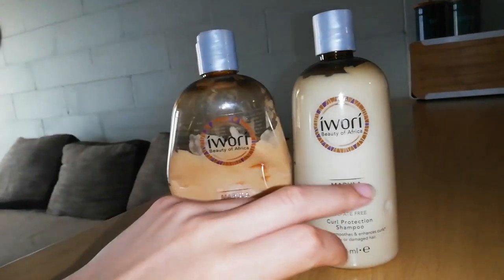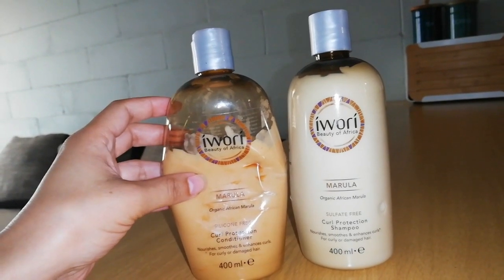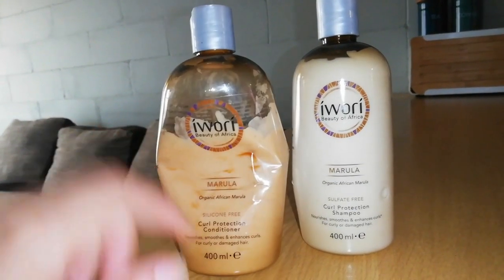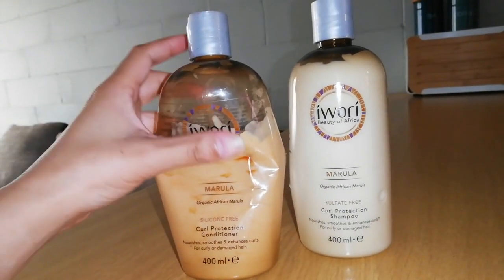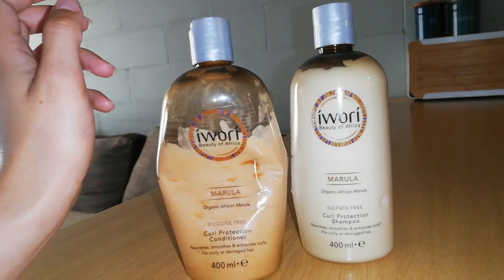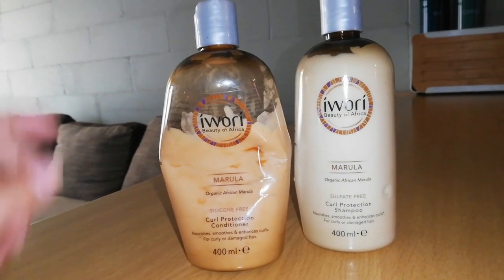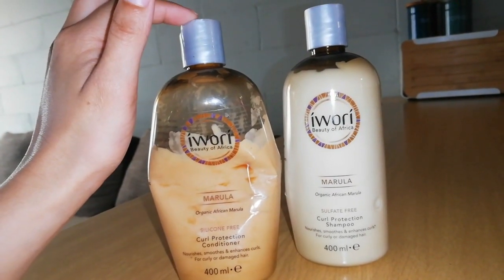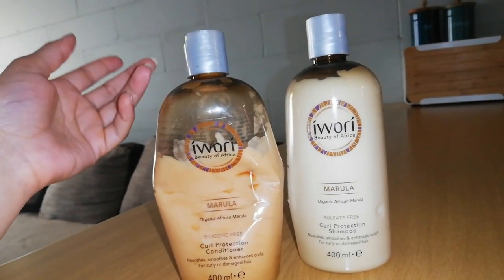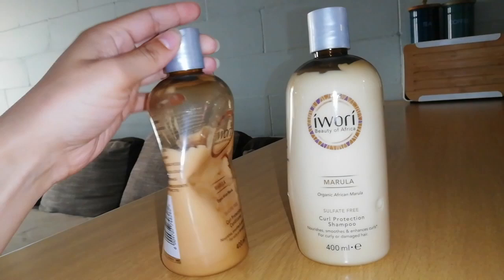I obviously use conditioner more than I use shampoo. And that's why — if you want to buy these products, buy two of these conditioners, because the bottle is only 400 ml, which is a bit small, especially if your hair needs a lot of conditioner. I will advise you to buy two of these — that will last you for the month. And I'm also using the conditioner as a leave-in, so if you also use conditioner as a leave-in, it is better to buy two of these, because I don't think this is going to last me for the whole month.